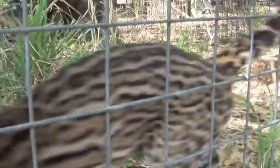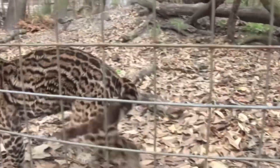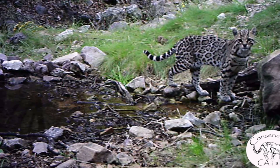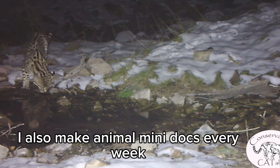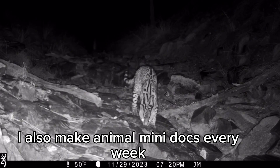Luckily, with multiple organizations working together in order to rebound both of the ocelots' populations in the United States, these cats still do have a chance of rebounding in the future. So if you enjoyed this video, please feel free to like and subscribe, and hopefully I'll not just see you, but maybe even some wild American ocelots in the near future. Goodbye.